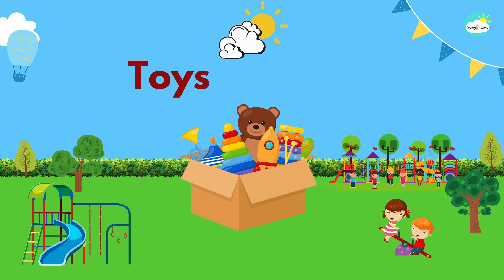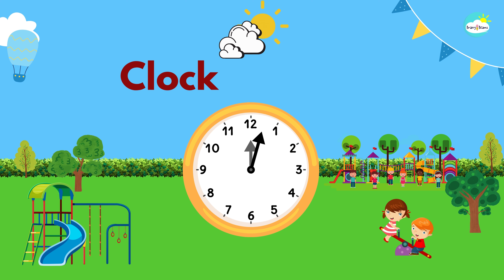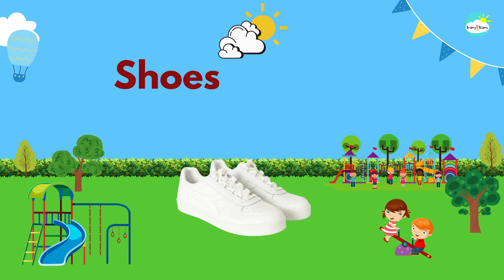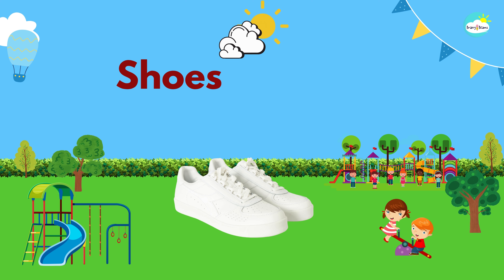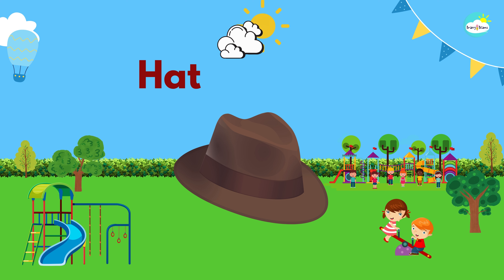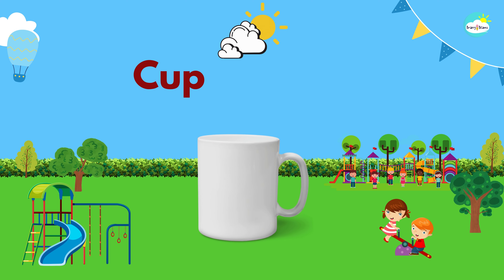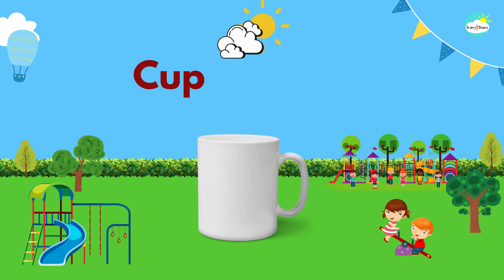Toys. These are toys. Clock. This is a clock. Shoes. These are shoes. Hat. This is a hat. Cup. This is a cup.